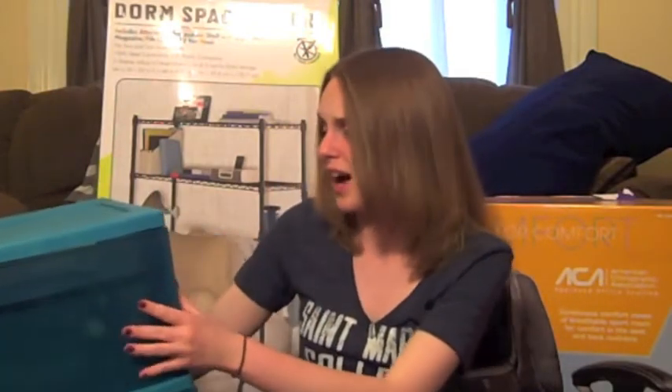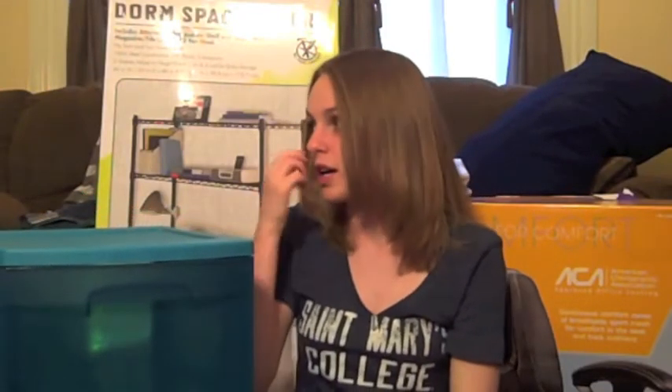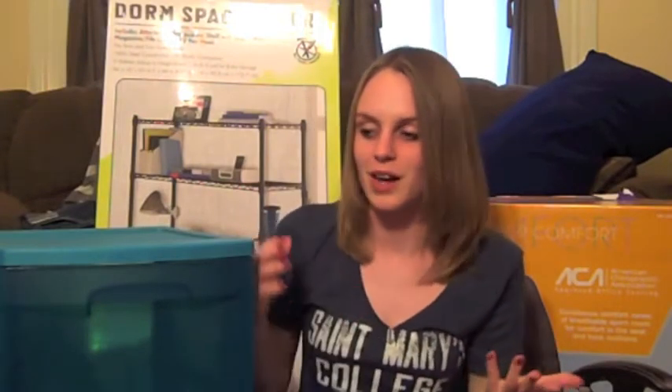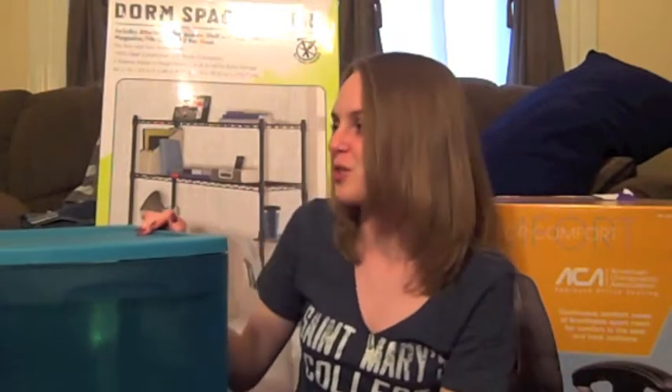I have some storage for something — I don't know what yet. I'm so scared that I'm bringing too much stuff. I'm bringing a fridge that me and my roommate can share, the microwave, my printer, and a 17-inch TV. So I'm a little scared I'm bringing too much stuff. But we'll see — you'll be there and I'll document either me having the most organized beautiful room ever, or just me being a hot mess.